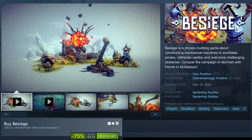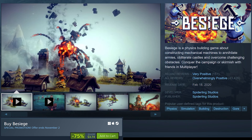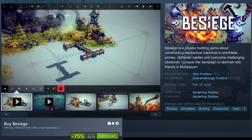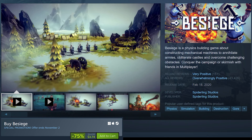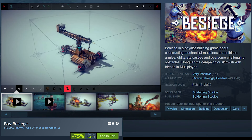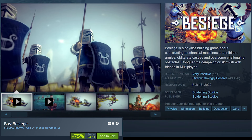Besiege is on sale for 75% off at only $3.74. Besiege is a physics-based building game where players construct medieval siege engines to complete various objectives. The game encourages creativity and experimentation as you design and build machines to destroy castles, defeat armies, and solve complex puzzles. Players can use a range of components from wheels and cannons to wings and pistons, allowing for elaborate contraptions that often result in hilarious and unpredictable outcomes due to the game's physics.